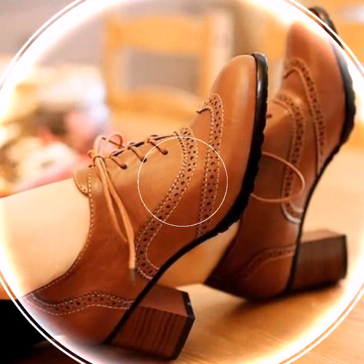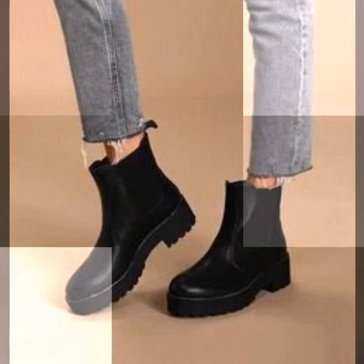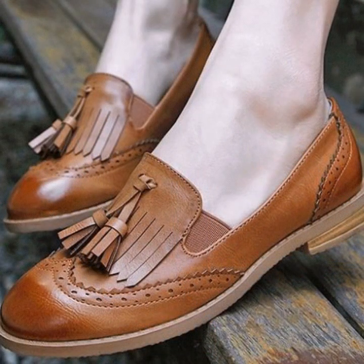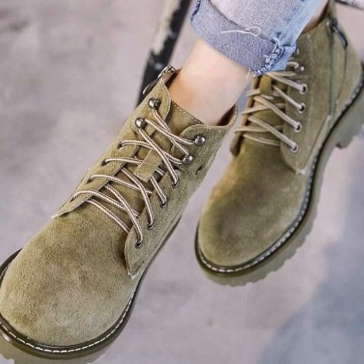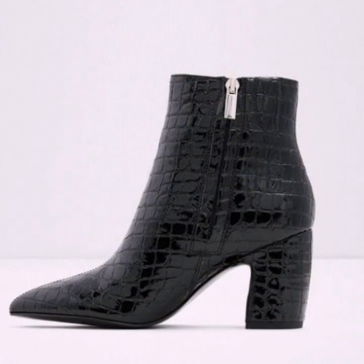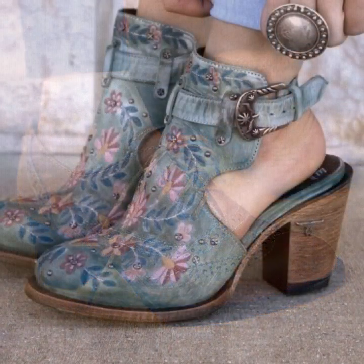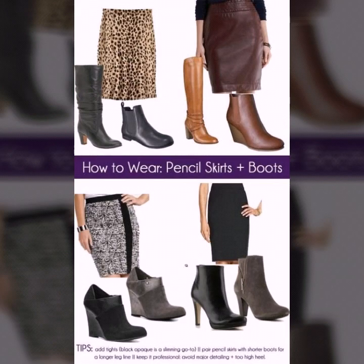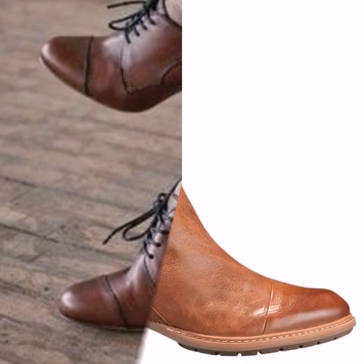In this video you will see office wear boots designs for women. I have made this collection because it is winter season and mostly you can see people in boots and hollow out boots. I have uploaded many collections on hollow out boots, so just visit my channel and check those. I have also uploaded many collections on heel designs and sandal designs.